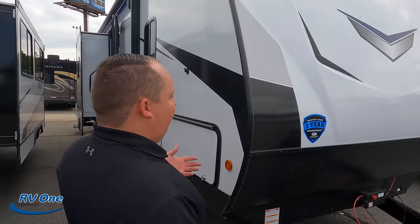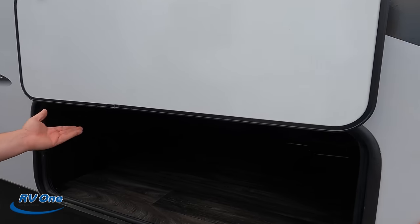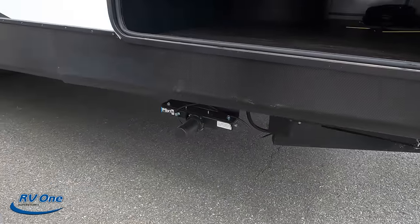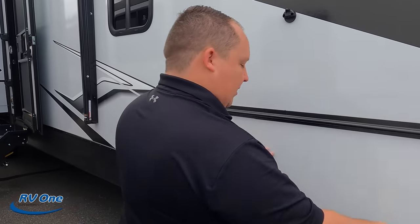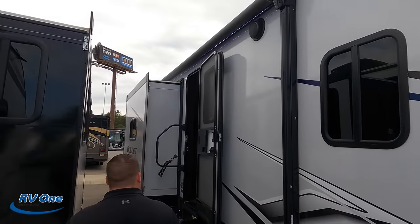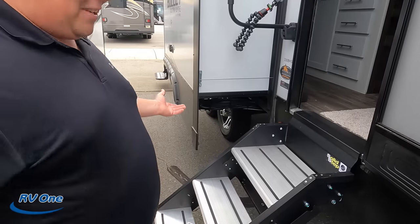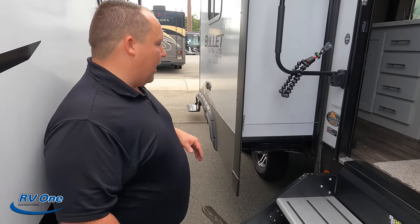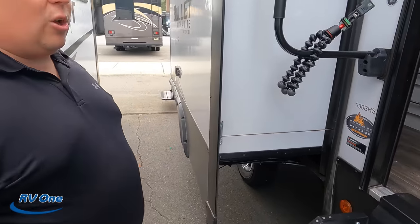It has fiberglass sides and aluminum framing with a three-year structural warranty. Coming down the side, we do have nice storage underneath — very wide storage. There are electric Lippert component stabilizing jacks, which we love — you have to lift them so they don't come down and hit you. Coming further down the side, we have a nice power awning with LED lights, Lippert component solid steps, and the thermal package with a 30,000 BTU furnace. It has a heated and enclosed underbelly, good for three or four seasons.